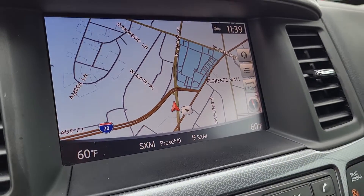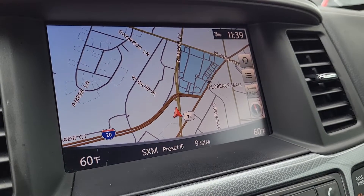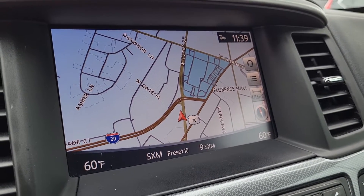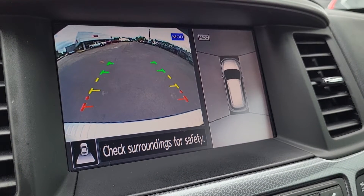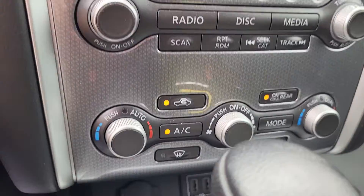Coming to the front main screen, it's got your navigation as well as AM and FM, and of course your backup camera. Very nice. Let's listen to some tunes.